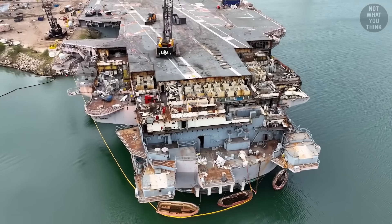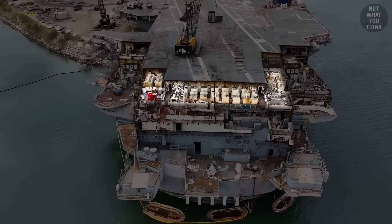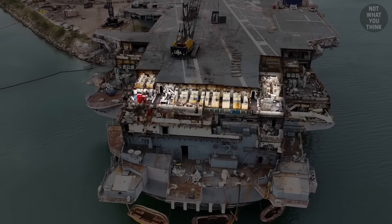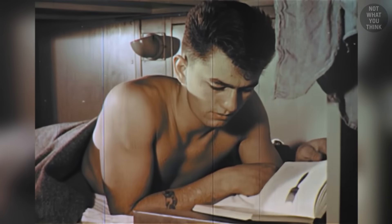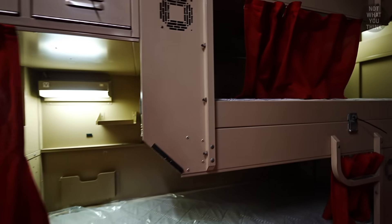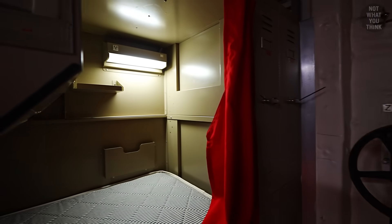With the removal of the aft section of the flight deck, you can now see some of the aft birthing racks. Kitty Hawk would have been home to about 5,600 people on each deployment, and most of those people would have slept in racks like this. It was a pretty tight space, which is why sailors on some newer ships really appreciate the redesigned L-shaped sit-up racks.